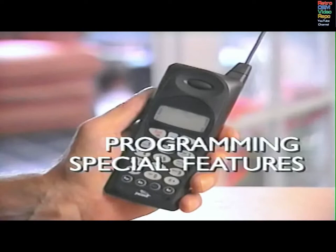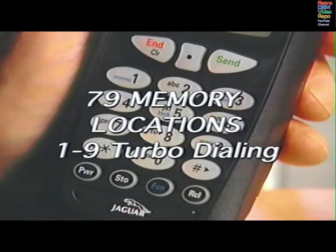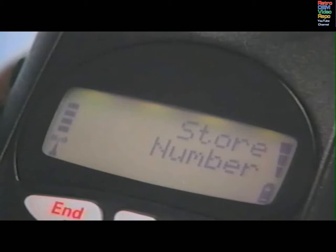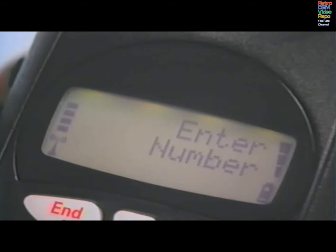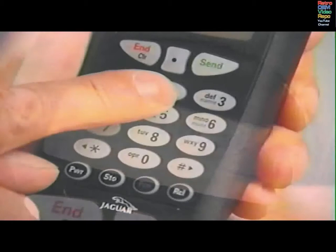Up to 79 frequently called names and numbers can be stored in your phone. Once you enter the information, you can quickly recall the number, and the super speed dialing feature will immediately make the call. Memory locations 1 through 9 are reserved for turbodial numbers. To store a number, press FCN and menu 1. Phone book will appear. Press STO and scroll until store number appears. Press STO, enter number will appear. Use the keypad to enter the number, including the area code. Press STO, location will appear.